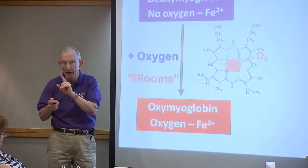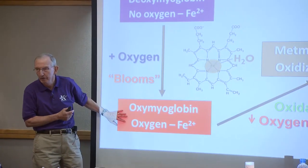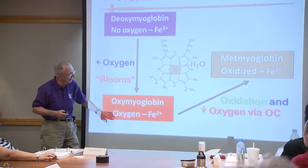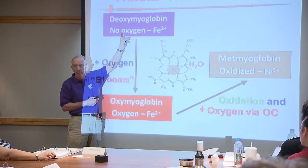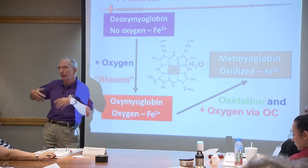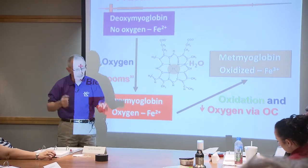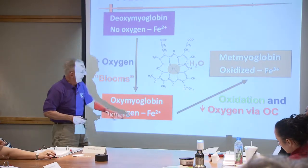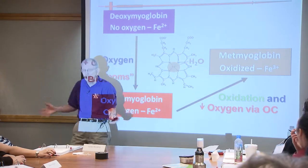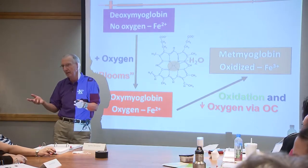This is what confuses even some of my colleagues. The oxymyoglobin has oxygen in it - 20% in the air - so it's fully oxygenated. To get back to deoxymyoglobin we need zero oxygen. When you start taking oxygen away from muscle, the muscle will use it up automatically through oxygen metabolism. So the meat will do it all by itself. And this transition to metmyoglobin occurs so easily - that's what's really perplexing, because the brown color forms almost automatically.